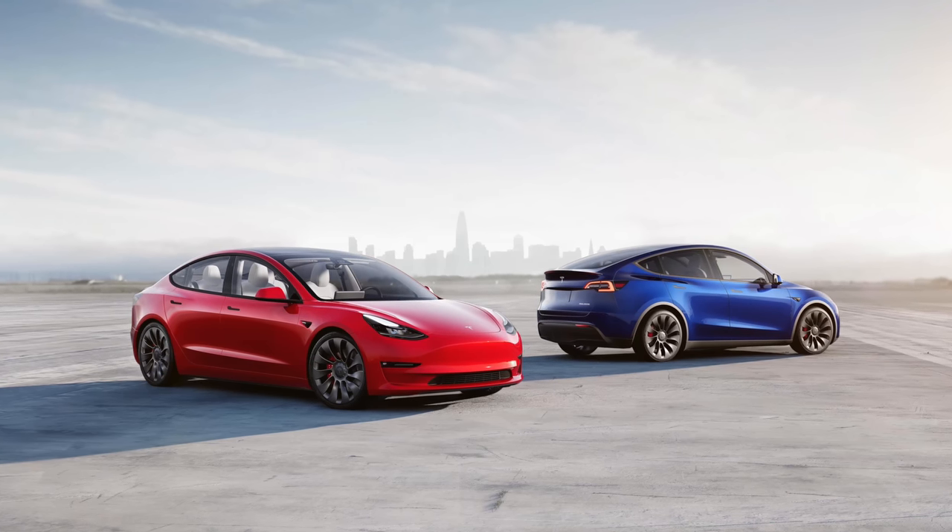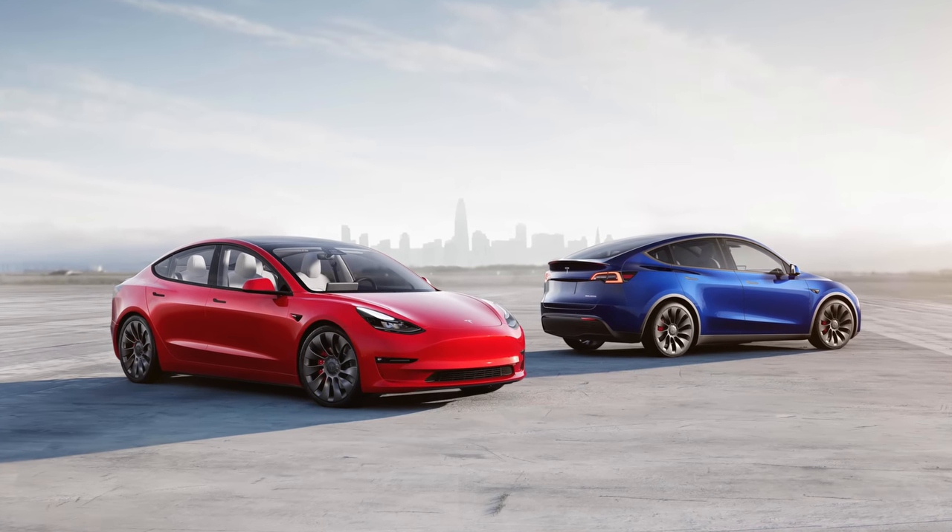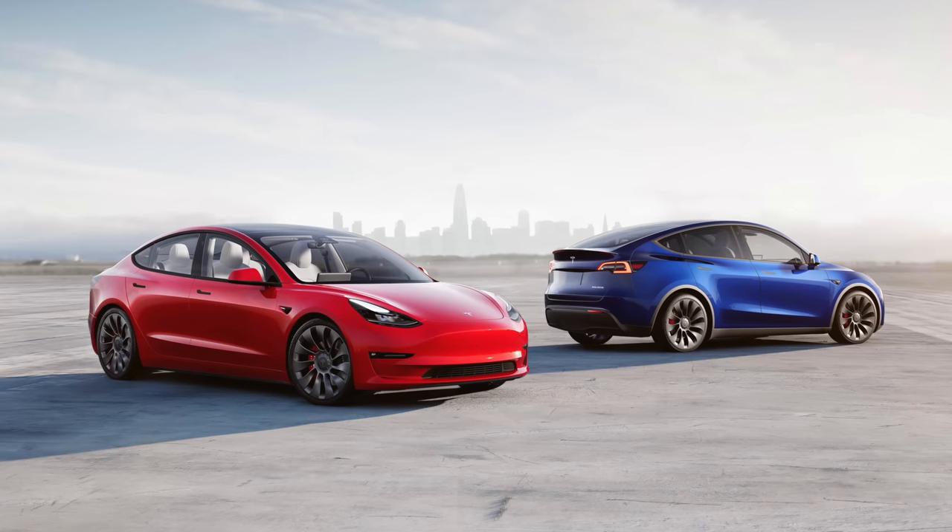Elon has talked about how solar on typical vehicles like the Model 3, Model Y, S, and X doesn't make much sense because it throws off the aerodynamics quite a bit and there's not much surface area on those vehicles to accommodate solar panels. I personally still think it's a good idea — even if solar panels on the roof of a Model 3 or Y just power the infotainment or air conditioning, you've improved the overall efficiency of the vehicle. It costs less money to go the same distance, which I think could actually help a lot with the Cybertruck.